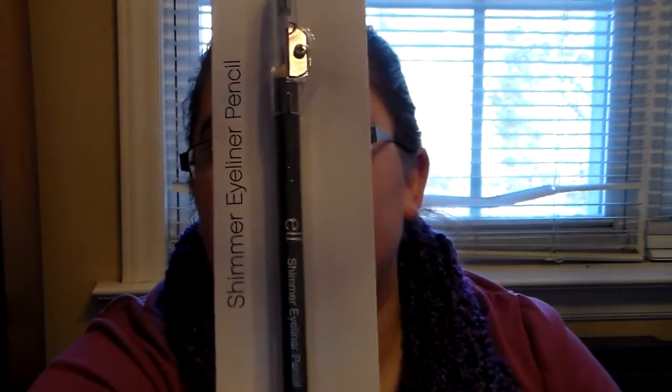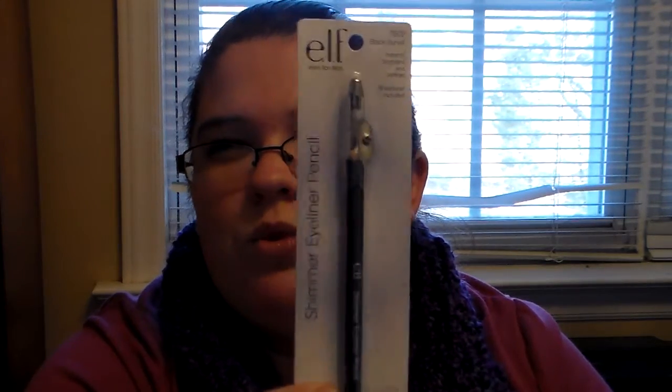Then she got me the ELF Black Bandit shimmer eyeliner pencil, and it has a little sharpener on top. I actually have one in like a green color and I love the pencil eyeliners. Thank you so much for that. And then she got me an ELF Studio blush palette.